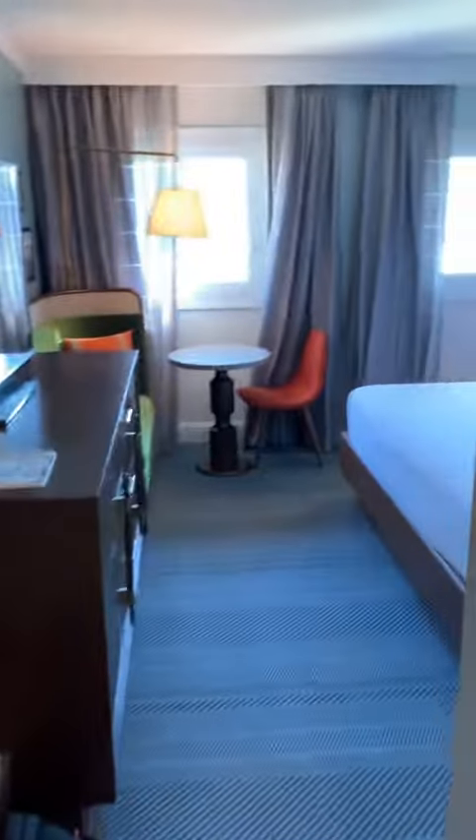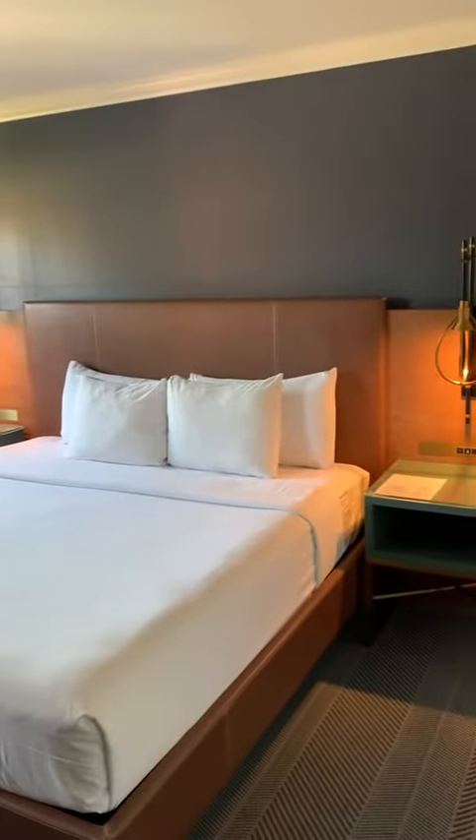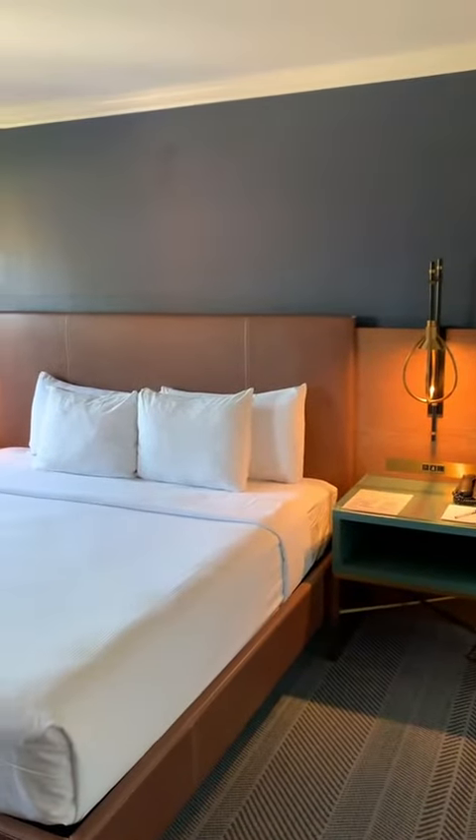But let me know — would you pick this hotel room to stay at for roughly a little bit over $200? Let me know in the comments.